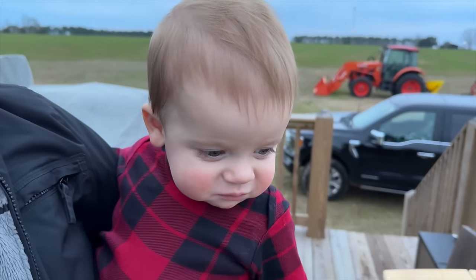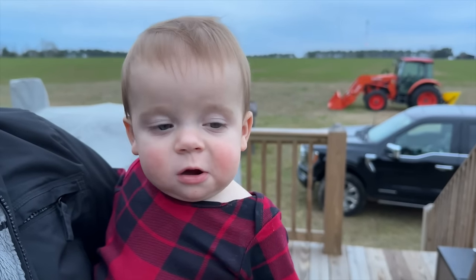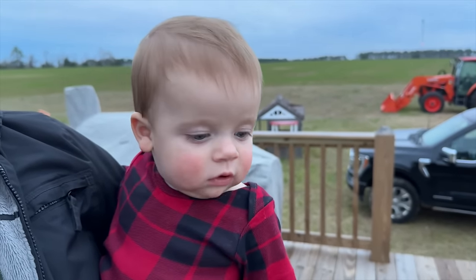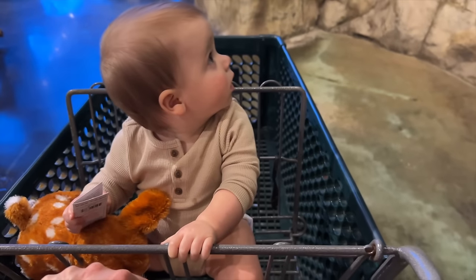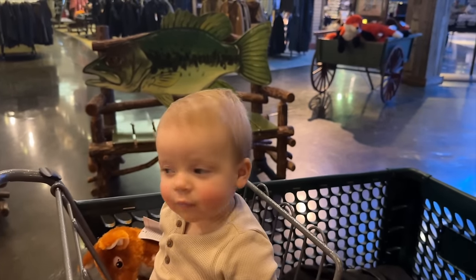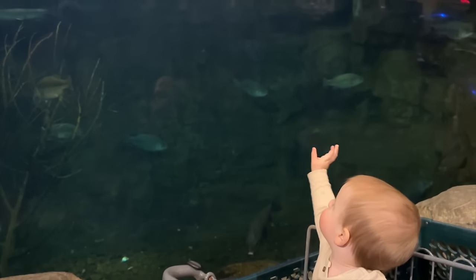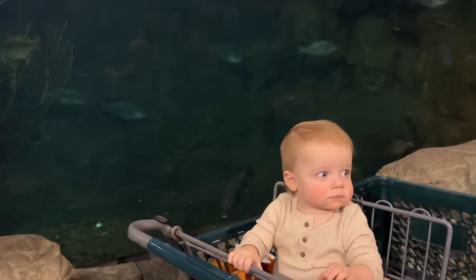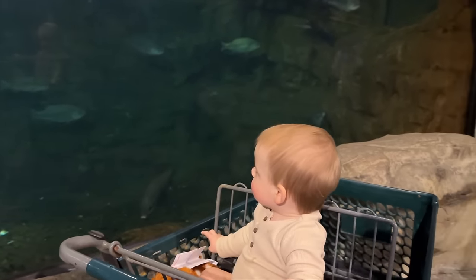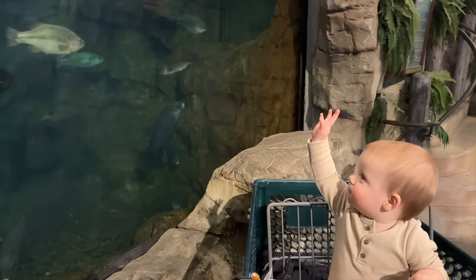Oliver's going to give us an honest review — he wasn't sure at first, then wanted more. I also brought Oliver to the fish tank at Bass Pro Shops — it was his first time ever seeing a largemouth bass, and he was mesmerized. He immediately started smiling; I think we're going to have a little fisherman on our hands.